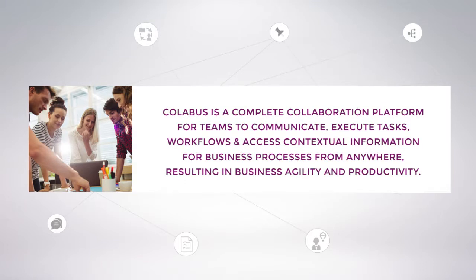Collabus is a complete collaboration platform for teams to communicate, execute tasks, workflows, and access contextual information for business processes from anywhere, resulting in business agility and productivity.